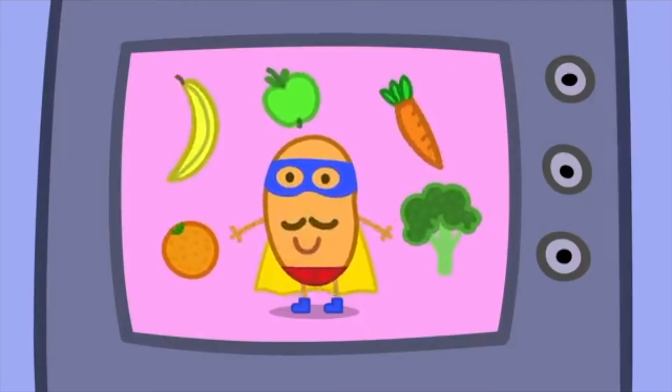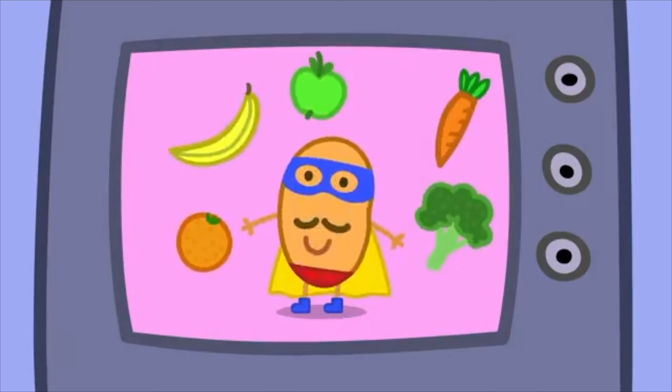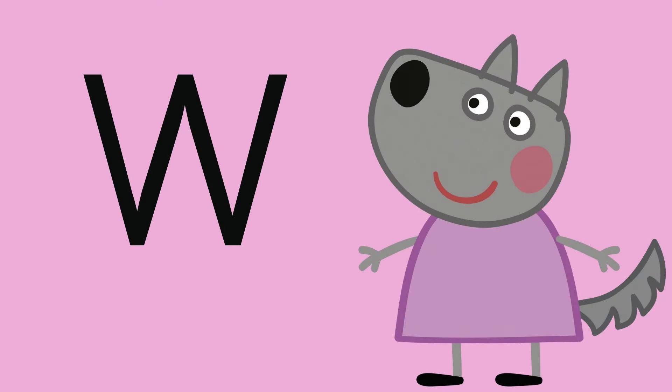Letter V is for — Grandpa Pig grows this in his garden. V is for vegetables. Fruit and vegetables keep us alive — always remember to eat your five!